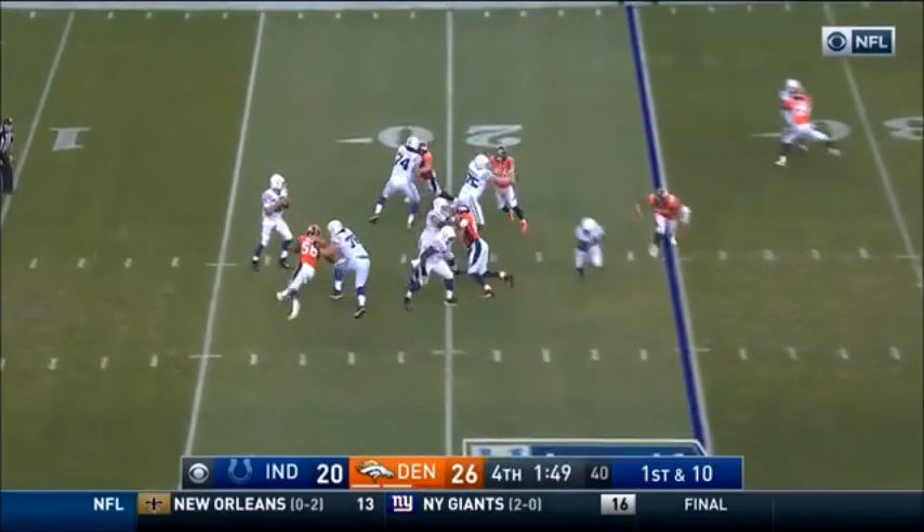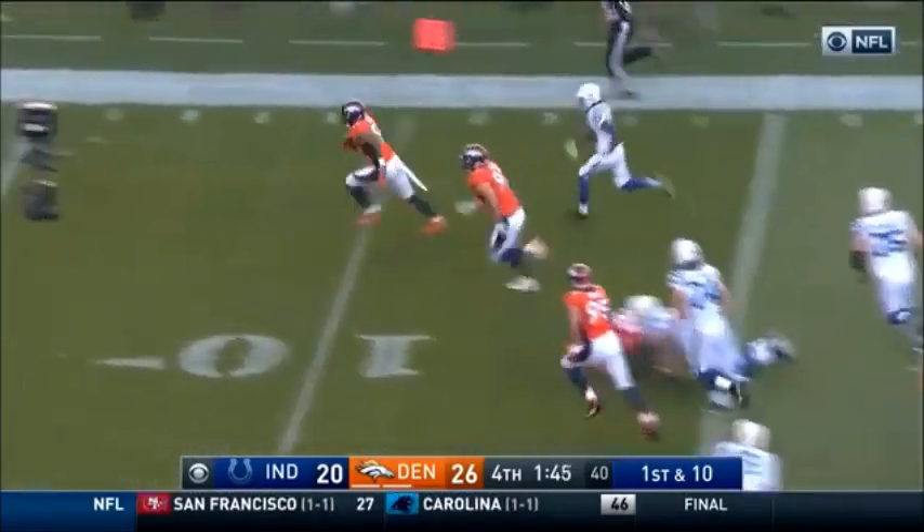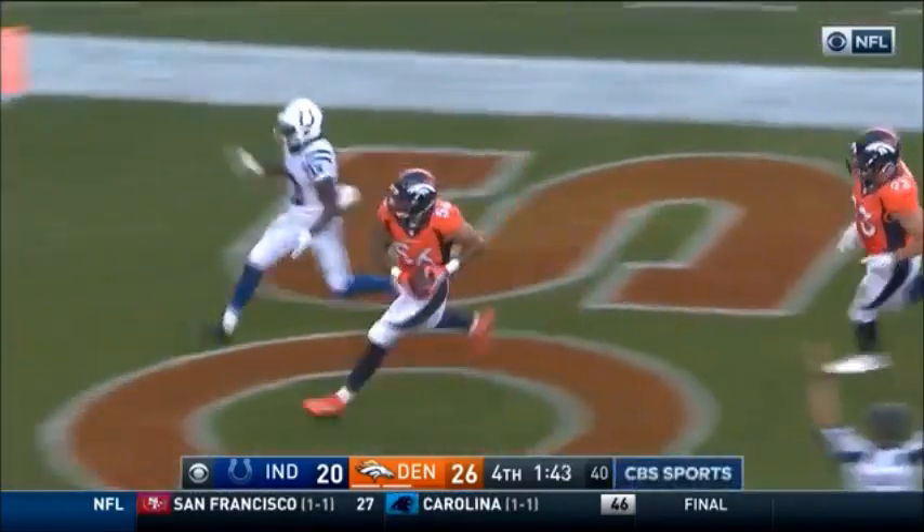Gotta go 75 yards — here comes Miller! The ball comes out, it's scooped up by Ray, and the Broncos put it away.